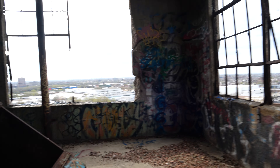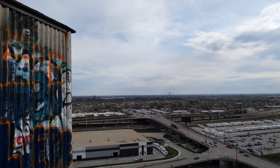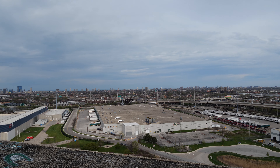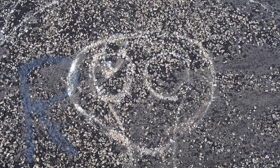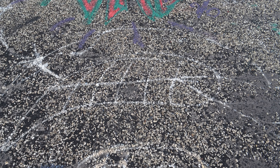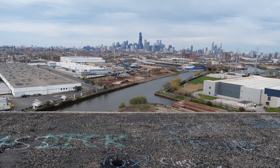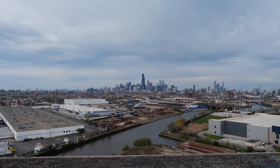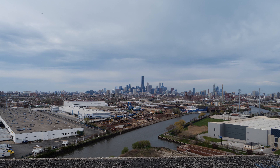Now it's time for the final part of this adventure — the very tippy top. With this breathtaking view, we will conclude this adventure. The future of the Damen Silos remains uncertain. Illinois is eager to sell the property; however, if they don't reduce the large price tag, that will likely never happen. Then it seems the property will continue to rest, used only by other curious explorers like me.